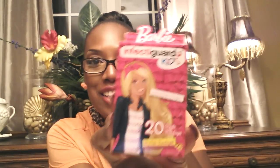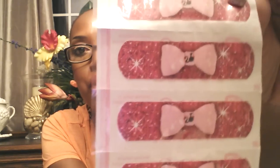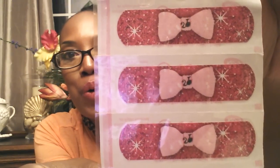I found Infected Guard Kids Barbie Band-Aids and they're so cute. Look at what they look like on the inside — blinged out bow band-aids! You get five of those, then five Barbie sticker band-aids, then five with Barbie herself, then five more Barbies — 20 band-aids for $1. I'm assuming they have some kind of medicine on them since they're called Infected Guard, but I'll have to get back to you on that.